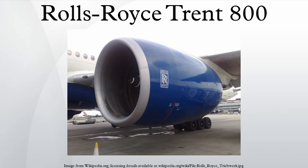The Trent 800 has a 41% share of the engine market on the 777 variants for which it is available. Rolls-Royce Trent 800s are now commonly used on the Boeing 777 series. Major airlines such as Air New Zealand, British Airways, American Airlines, Kenya Airways, Emirates, and many other airlines now operate Boeing 777s with Trent 800s on a regular schedule.